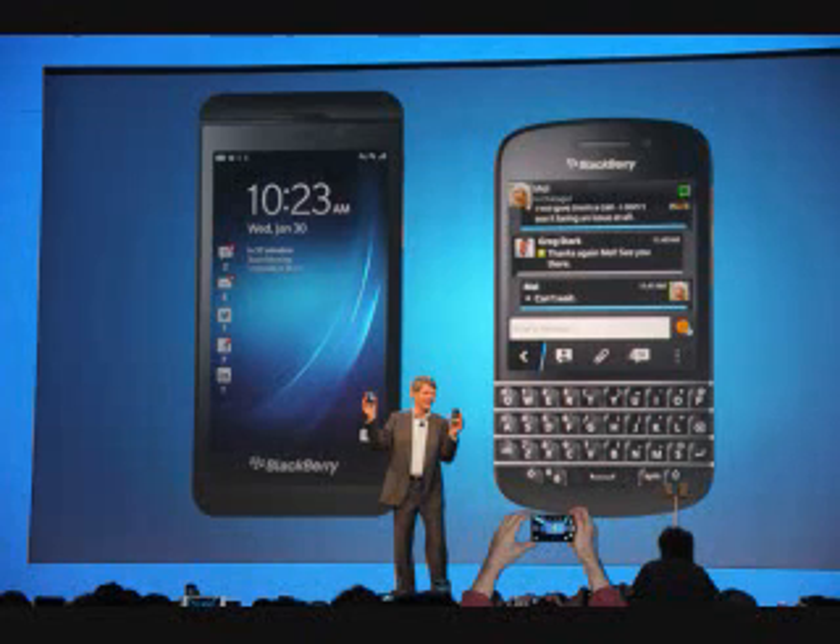Despite packing a full QWERTY keyboard, the BlackBerry Q10 is only a shade wider than the Z10, and noticeably shorter, measuring up at 119.6 × 66.8 × 10.35 mm. The textured rubberized rear of the Z10 is out, and in comes a glass weave finish on the back of the Q10, which provides a decent amount of grip and a relatively solid, if plastic feel. Glass weave is a surprisingly tough covering and a tricky one to get scratched, although it's not impossible.